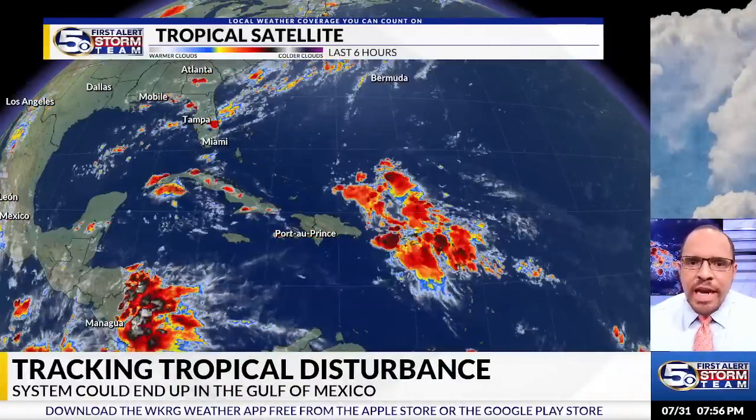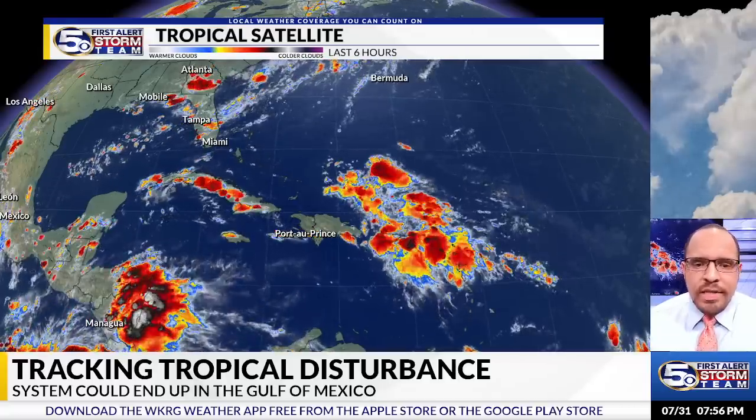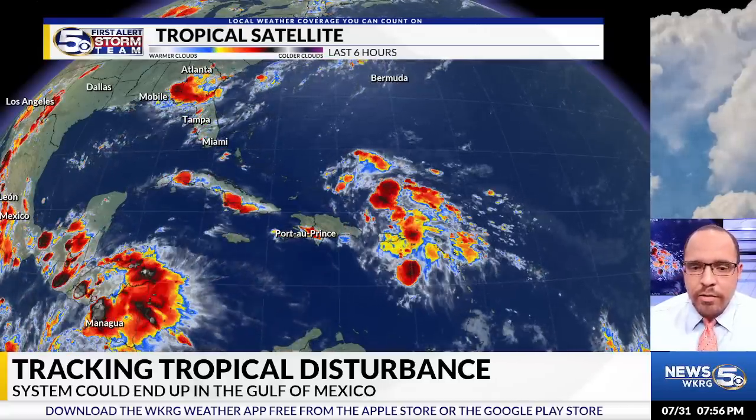Hello everyone, I am Chief Meteorologist Ed Bloodsworth with WKRG News 5. Let's talk a little about the tropics here, and we've had some big changes regarding the thinking of what will happen with this tropical disturbance that we've been noting, sitting now over the greater Antilles.